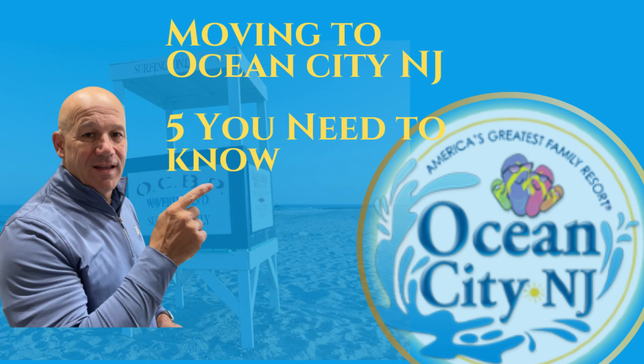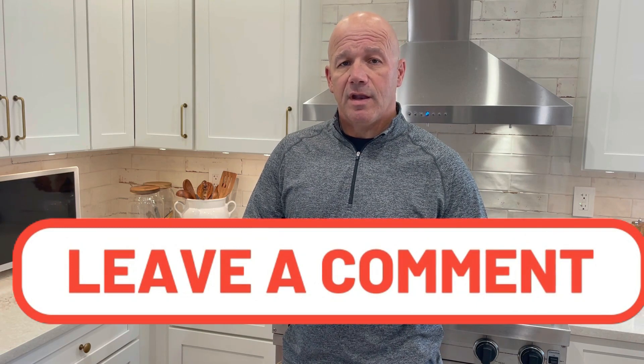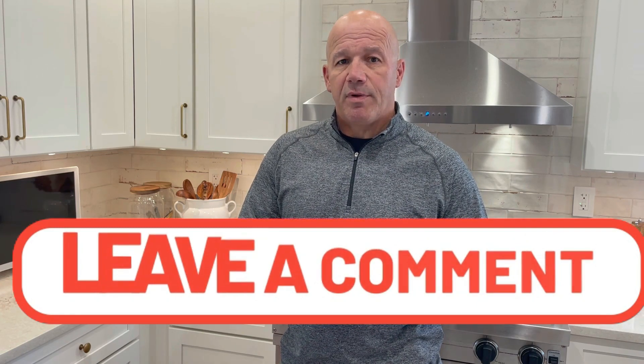Hi, Pat Logue from the Logue Group Berkshire Hathaway Home Services here in Ocean City. Today we're going to be talking about five things you should absolutely know before you consider moving to Ocean City full-time, and at the end we'll go through every neighborhood and even highlight the best neighborhoods. Just leave a comment below and I'll send you some additional buyer information.